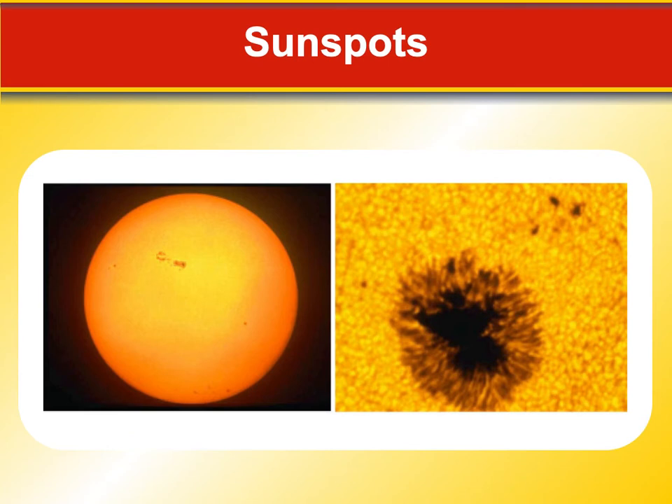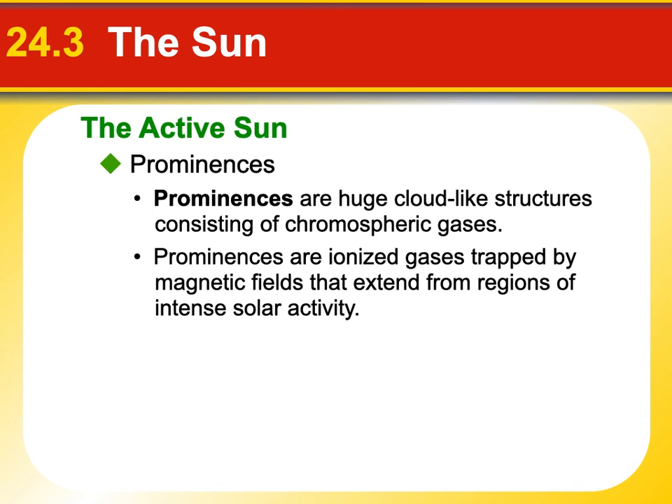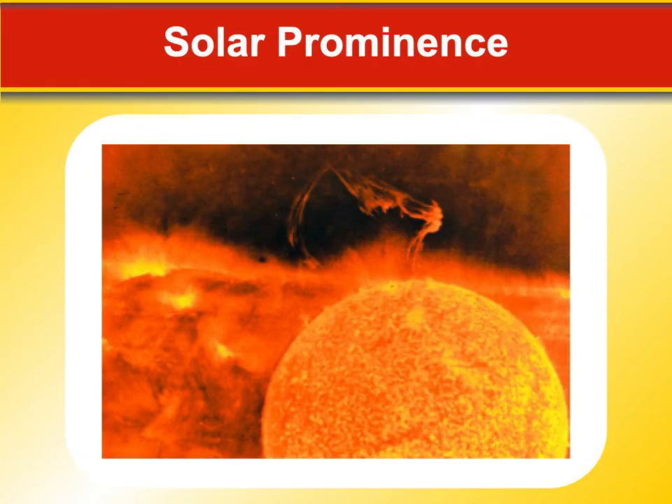Some other features of our Sun: we have things called prominences. Prominences are these huge cloud-like structures of chromospheric gases. They're ionized and trapped by the magnetic fields, so they kind of mimic the field lines of the Sun. They stretch out and kind of loop back sometimes. Here's a picture — see that big thing shooting off the top part of the Sun and wrapping back around? That's part of one of the magnetic lines of the Sun, and the gases, since they're charged, are flowing over that line.